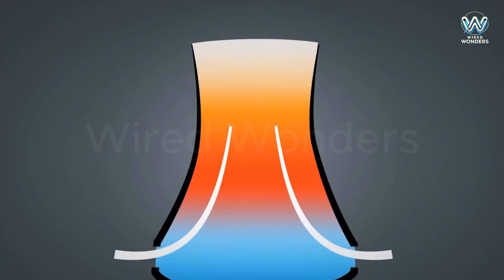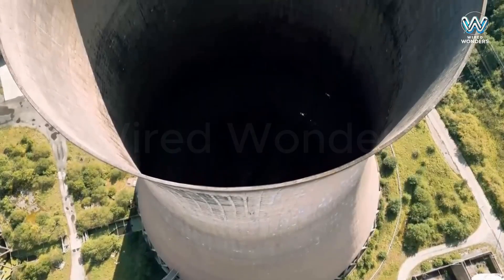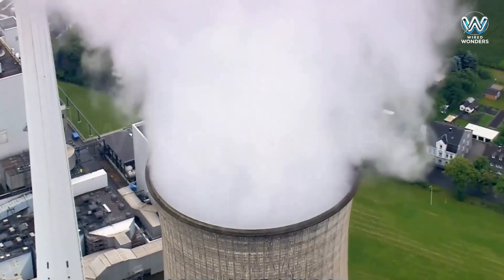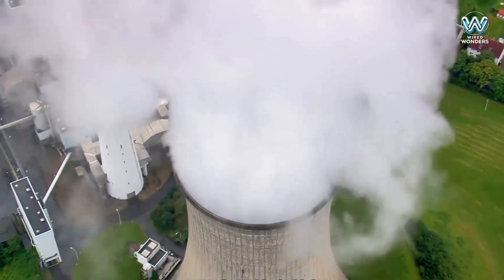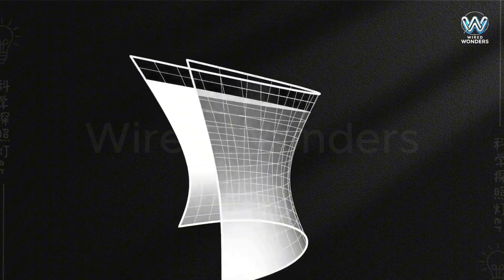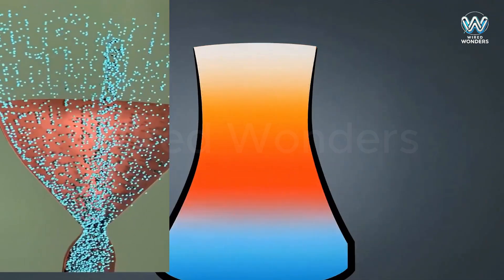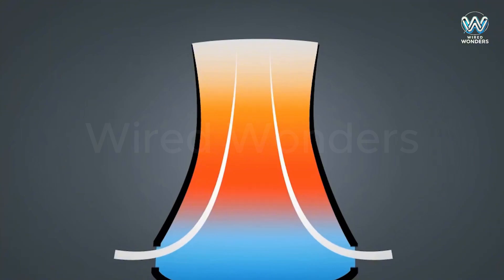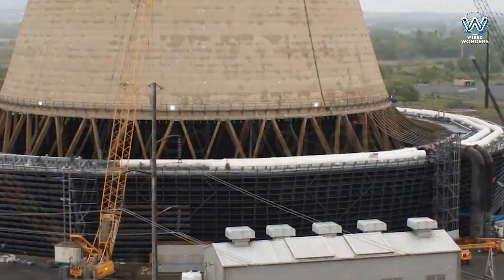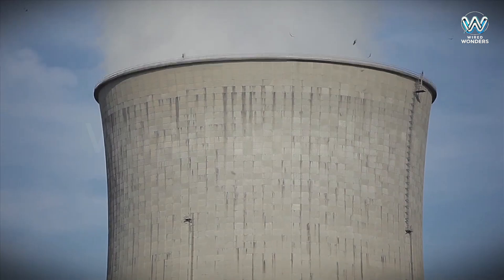The hyperbolic shape also optimizes airflow inside the tower, creating a Venturi effect that increases wind speed and improves cooling efficiency — similar to how blowing air through a funnel makes the airflow faster. Additionally, the hyperbolic design reduces construction material costs: by using straight lines to form a curved surface, engineers can minimize the amount of concrete and steel needed. The wide top and narrow base enhances the chimney effect, creating strong convection currents for better heat dissipation. In short, the hyperbolic shape is a perfect blend of aesthetics, efficiency, and cost-effectiveness.